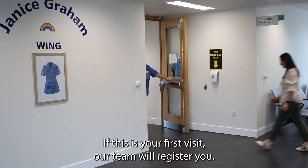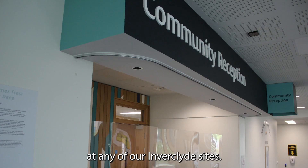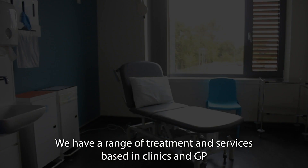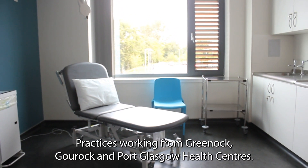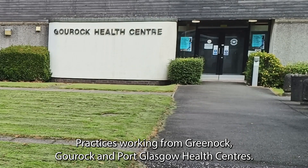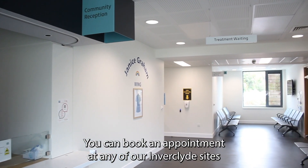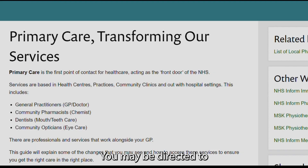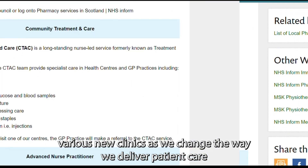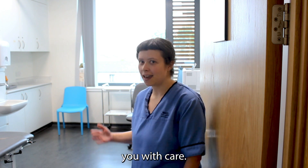If this is your first visit, our team will register you. This will only take five minutes and you can book an appointment at any of our Inverclyde sites. We have a range of treatment room services based in clinics and GP practices working from Greenock, Gourock and Port Glasgow Health Centres. You could book an appointment at any of our Inverclyde sites depending on availability. You may be directed to various new clinics as we change the way we deliver patient care, and should you ever need us in the future, we look forward to welcoming you with care.